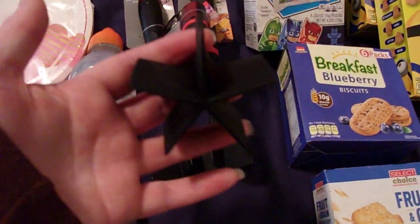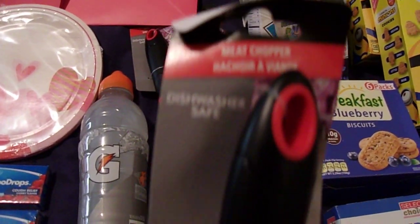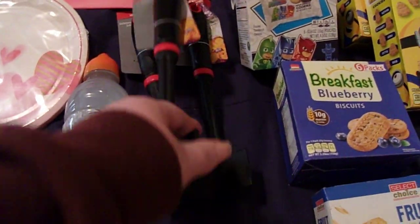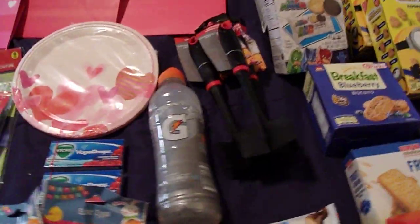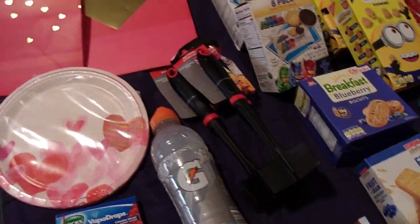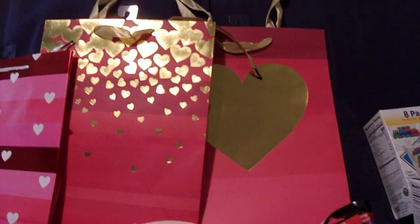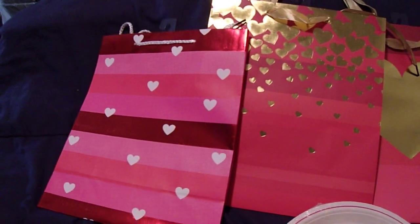I also found the Meat Mashers at the Dollar Tree — I've never seen them there before. I've seen people say they get them at Dollar General, but I don't really go to Dollar General. I did happen to find those at the Dollar Tree the other day, so I picked up a couple: one for my mom, one for myself, and one extra for something else. These are the three Valentine's gift bags that I picked up for my kids.